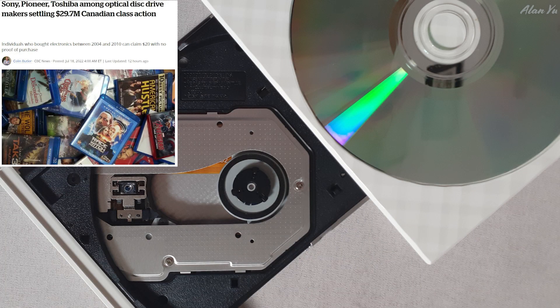The last thing I read was kind of interesting. Anybody want to claim $20 for free? I would assume this is virtually everybody in Canada. Sony and Toshiba are among optical disk drive makers settling a $29.7 million Canadian class action. Individuals who bought electronics between 2004 and 2010 can claim $20 with no proof of purchase. Whether or not you have the receipt is another question — if you don't have a receipt, you get at minimum $20, and if you do, you could get more.